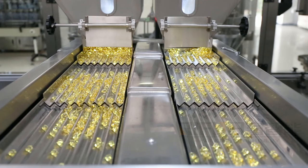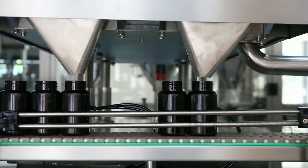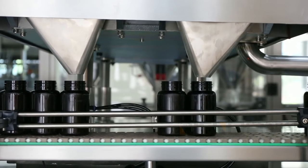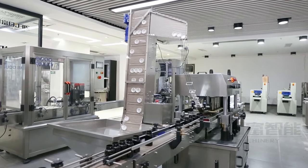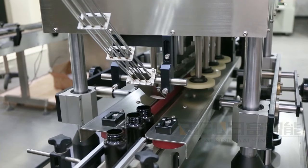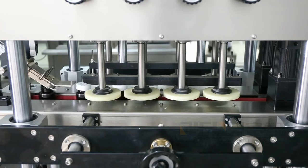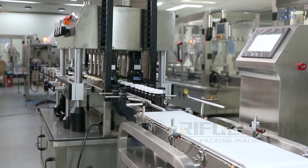It uses international famous brand electrical and pneumatic components. Working is very stable. The touchscreen displays the working status and operation instructions in English, which is simple and intuitive. The material is made of high quality 304 stainless steel and has elegant appearance. Meets GMP standard.